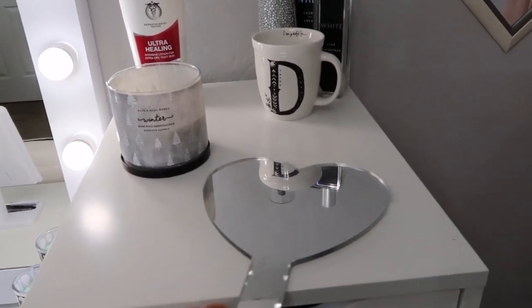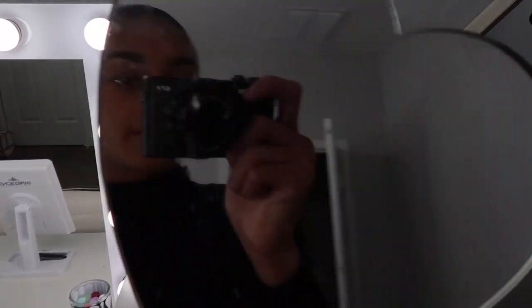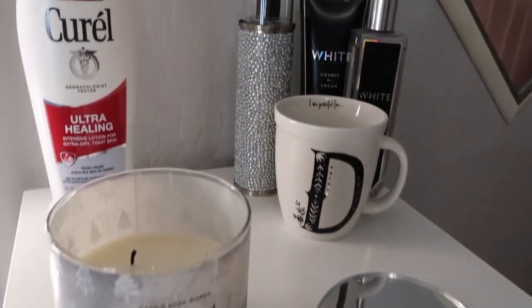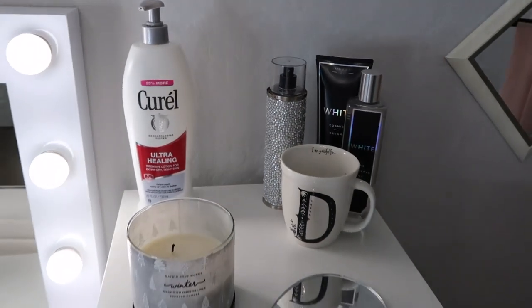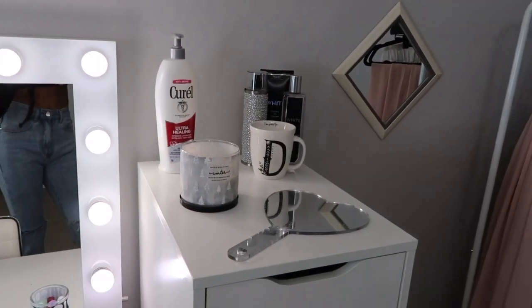On top of the drawers I have this cute little mirror. If you follow my Dommies Beauty account, you probably see I use it all the time. It's super dirty because I was doing my eyelashes by myself one day — which I'll never do again — and I got glue all over it. This is from Urban Outfitters. I have a cute winter candle, a little D mug, and some black and white perfume bottles that go perfectly with the theme of the room. I change this up all the time. This floating shelf is also from IKEA — there are five small ones and four big ones.